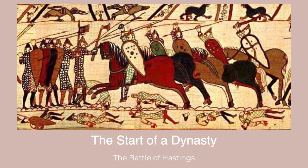Battles, soldiers, and the main players are all shown, sometimes with labels included to narrate the action. This tapestry is a remarkable piece of medieval art.